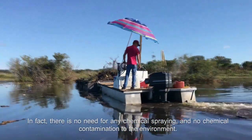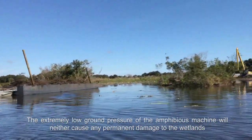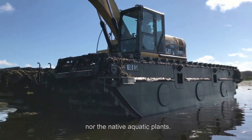In fact, there is no need for any chemical spraying and no chemical contamination to the environment. The extremely low ground pressure of the amphibious machine will neither cause any permanent damage to wetlands nor to the native aquatic plants.